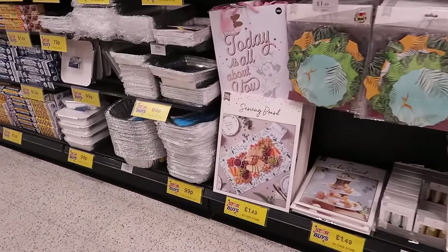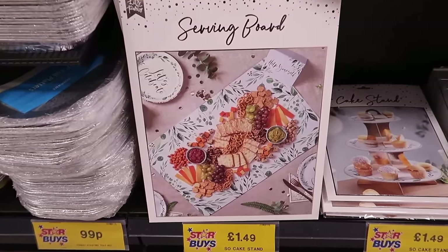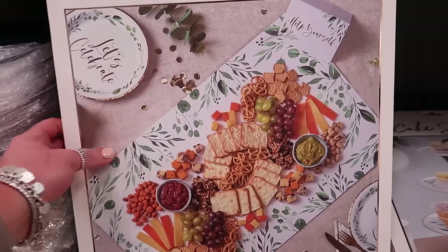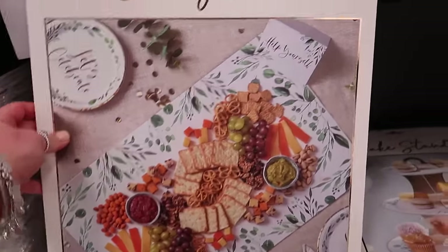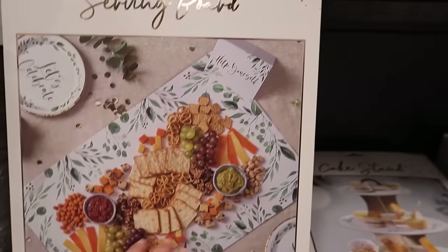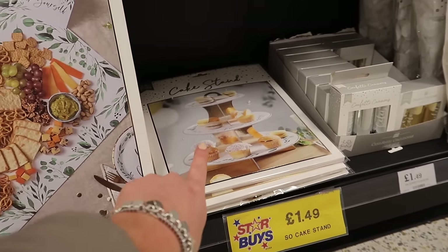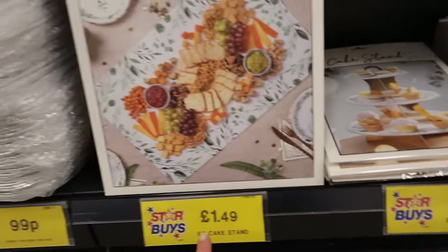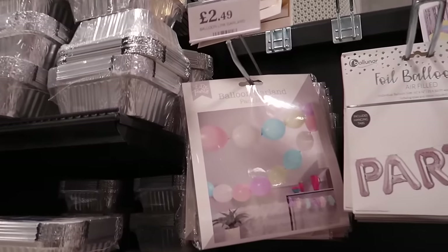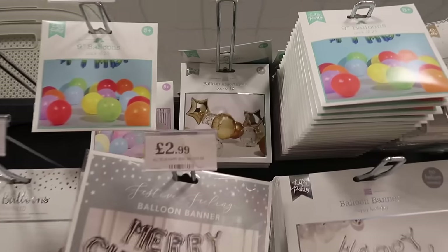I do love the Home Bargains party stuff and I've just spotted this that I've not seen before - it's a serving board with a really nice design, and it looks like they do the matching bits to go with it that you can buy separately. They've also got a cake stand with the same pattern around it and that is £1.49, and I think this serving board is £1.49 as well. This balloon garland is different - nice pastel colors - £2.49 for that one.